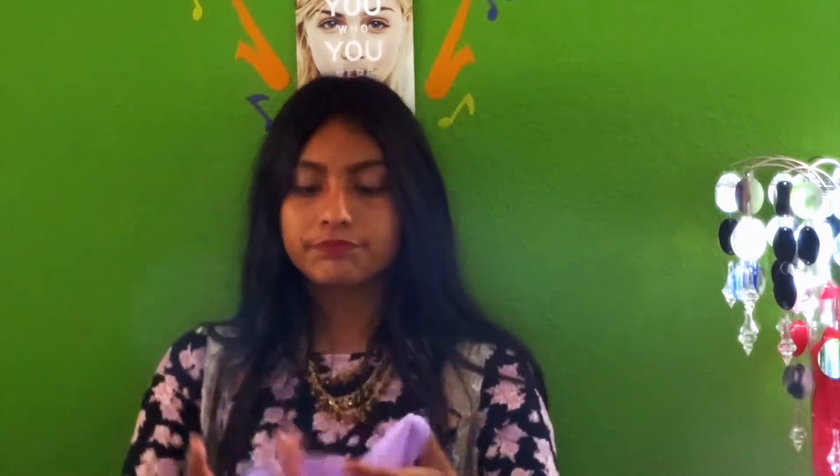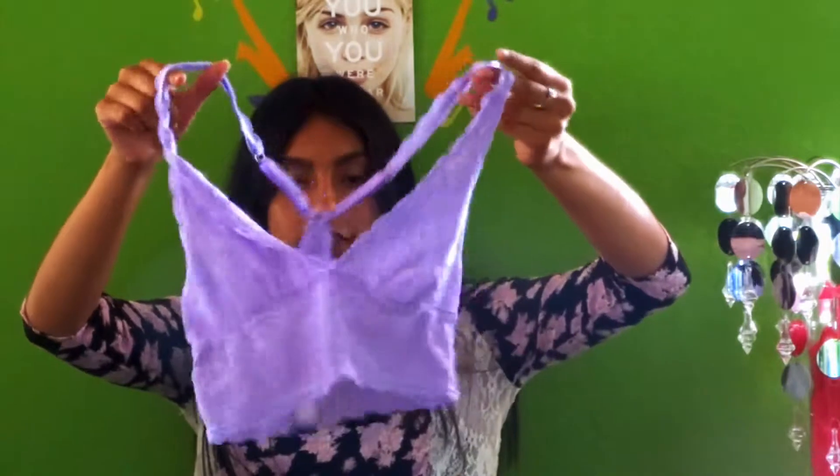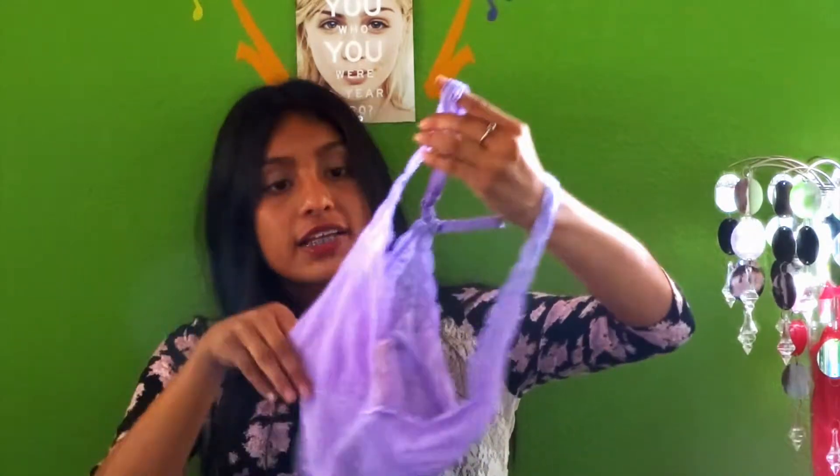The next thing that I got was actually two bralettes. The first one is this purple one — it's actually a lilac color. I really love it because it has lace detailing on it and I thought it would look really cute. The next thing I got is this watermelon bralette. I really love this one because I thought it was really perfect for summer — it has watermelons on it.